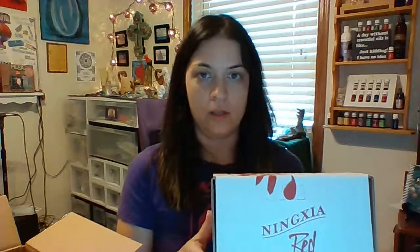So let's go ahead and open this box. The first thing I got was a box of the single packs of the Ninja Red. I'll do a separate video on that or you can learn more on my website. But this juice is just amazing. You just drink a little bit each day — so many benefits.